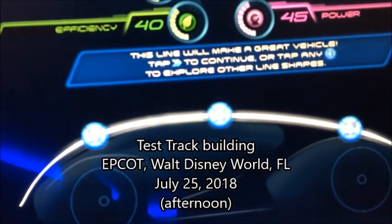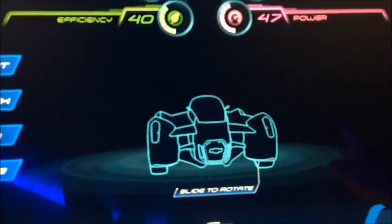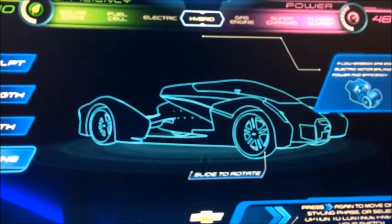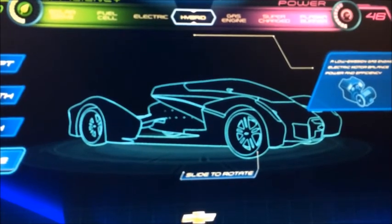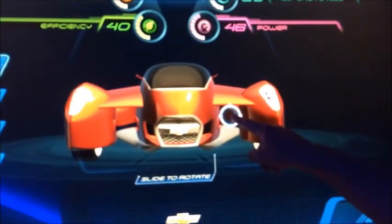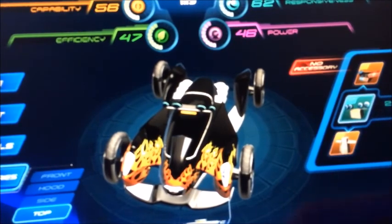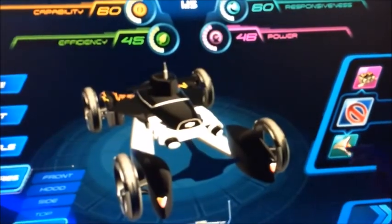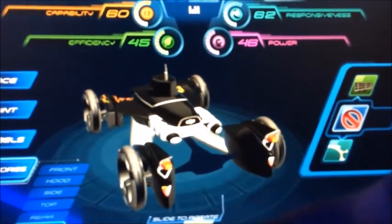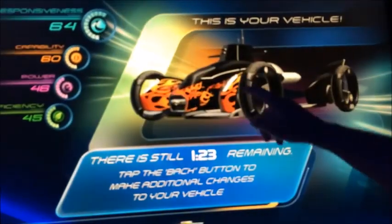My family and I went back to Florida for a little summer vacation. We went to Walt Disney World — this is the front of Epcot. We went to Test Track to customize, design, and test drive a CGI Chevrolet. With my design, it looked like a hybrid of a terrain submarine vehicle. I gave it a code name — I named it Katina, after the captive killer whale.